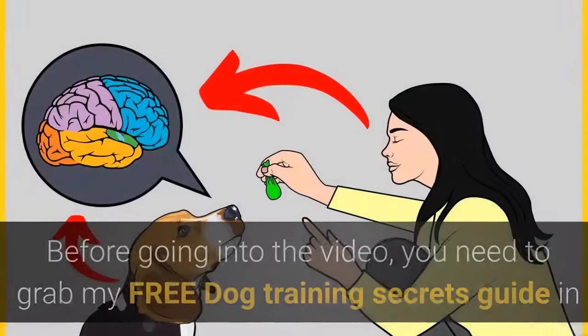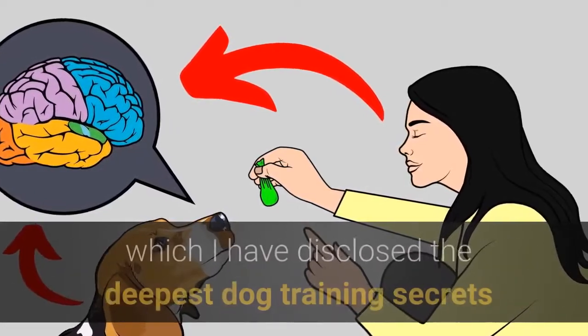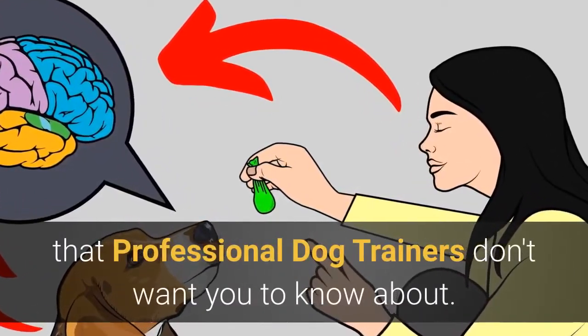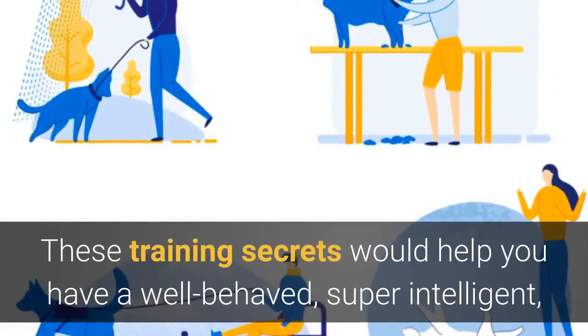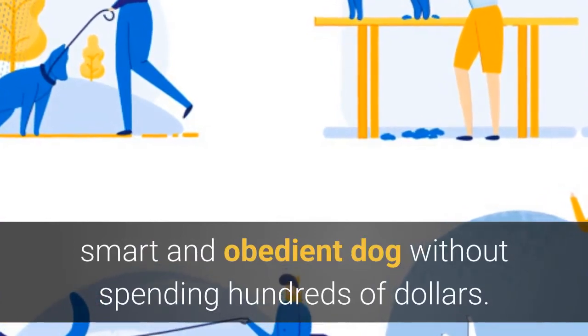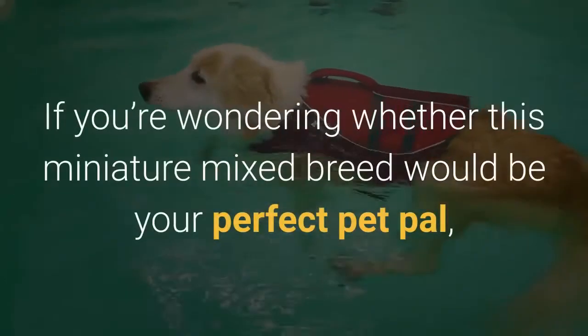Before going into the video, grab the free dog training secrets guide, which discloses the deepest dog training secrets that professional dog trainers don't want you to know about. These training secrets would help you have a well-behaved, super intelligent, and obedient dog without spending hundreds of dollars — check the first link in the description for the free video series guide.